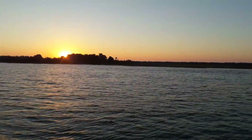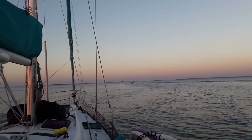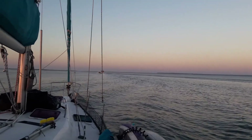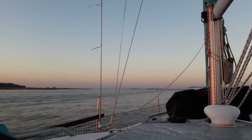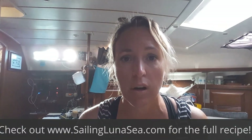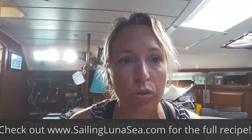Maybe we'll get a little sailing in, maybe not. We are motoring to Cumberland Island, so it's really loud. Sorry. We are out of bread, so I'm going to make a new recipe I found.